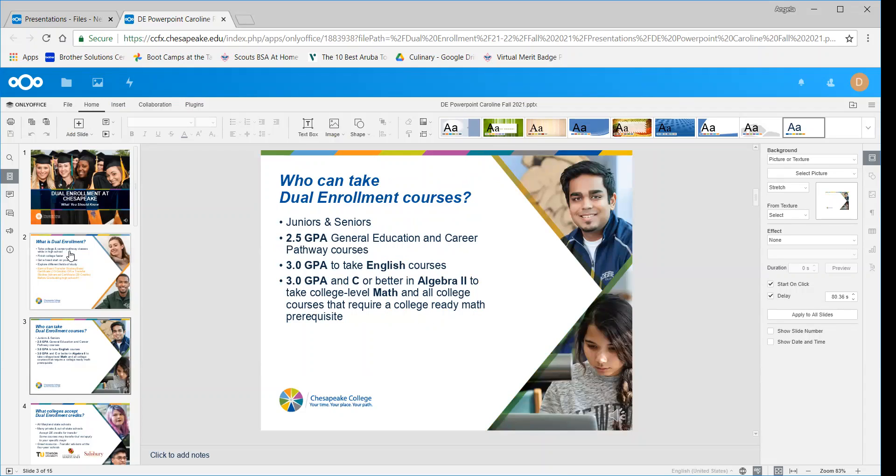Now, who can take it? We're hoping everyone here at this session. You have to be a junior or senior, and you need a 2.5 GPA in order to take most of our courses. For general education and career pathway courses, you need a 2.5 GPA. A lot of times students choose to take English, math, and some science classes with us. For English classes you need a 3.0 GPA, and for college math classes you need a 3.0 GPA and a grade of C or better in Algebra 2.